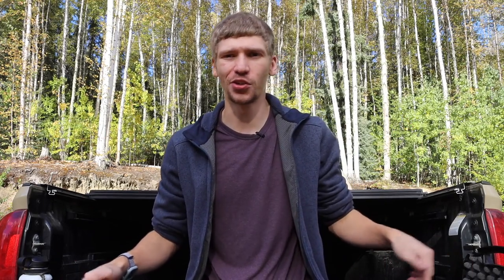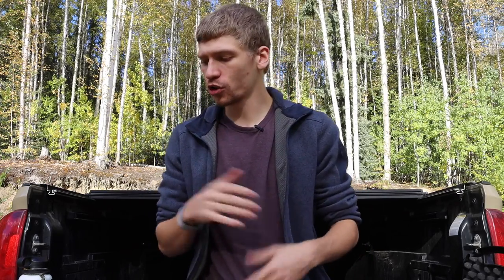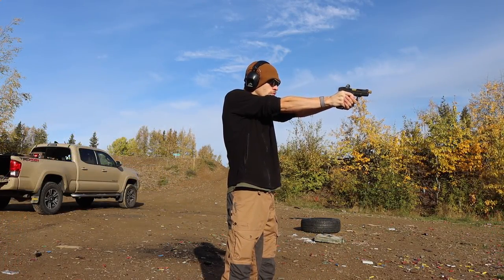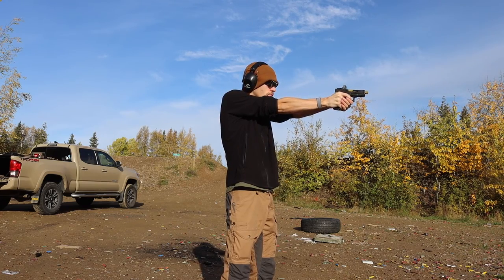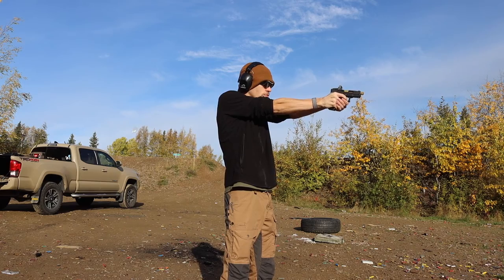I have about five handguns that I run pretty actively in my rotation, and we're going to go over all of them from most carried to least carried, along with the rationale behind each one. I'm a bit of a collector, so I like to have multiple guns, but most of them do serve a specific role and purpose.